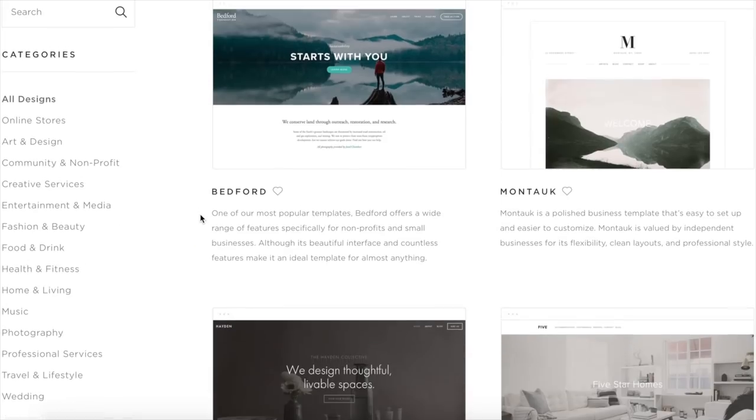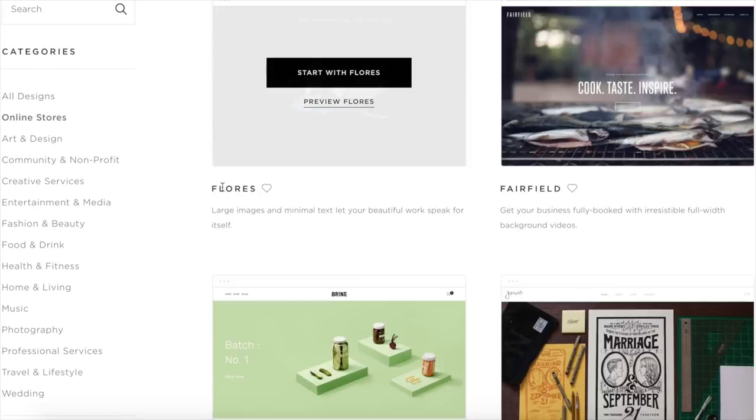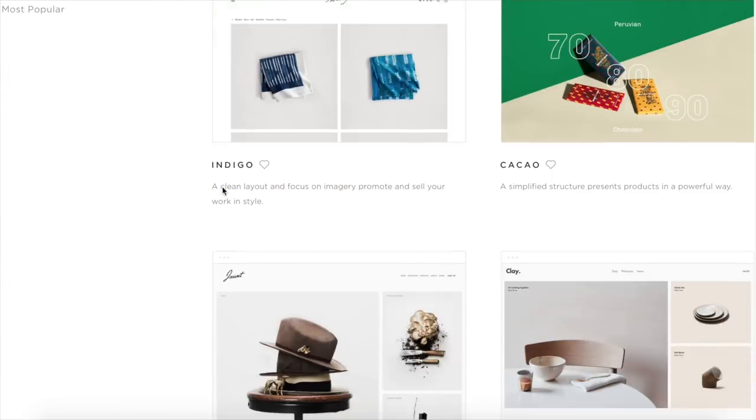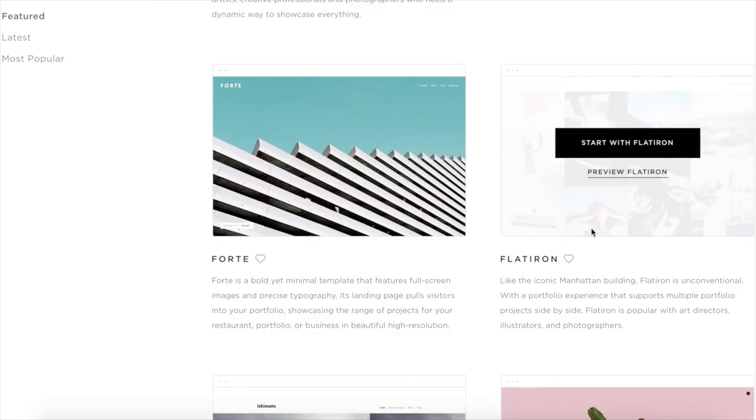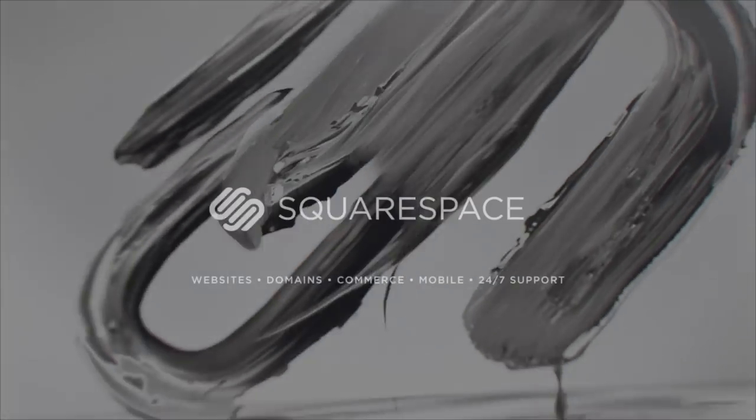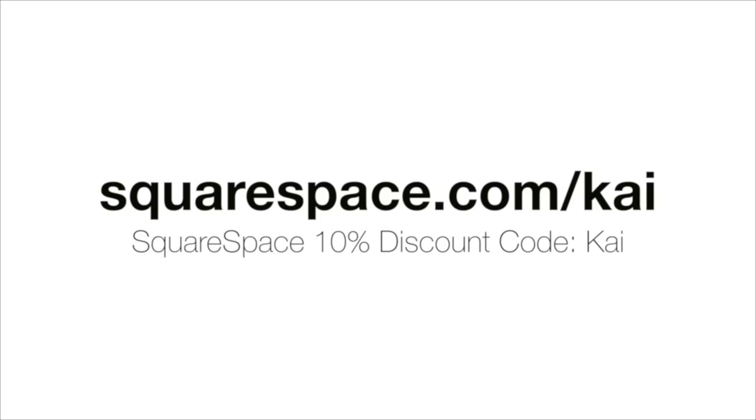Thank you for watching, and thank you to the sponsor of this video — Squarespace, an all-in-one website platform that lets you create beautiful websites easily and quickly with a plethora of templates, including 16 new designer templates, award-winning 24/7 customer service, and a simple way of transferring domain names. Squarespace is ideal for personal websites or e-commerce. Start a free trial today and get 10% off your first purchase with the code KAI.